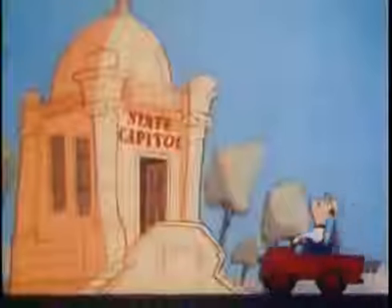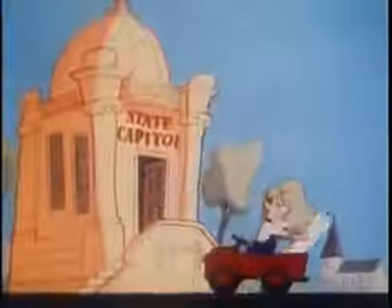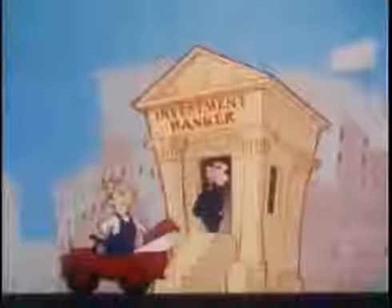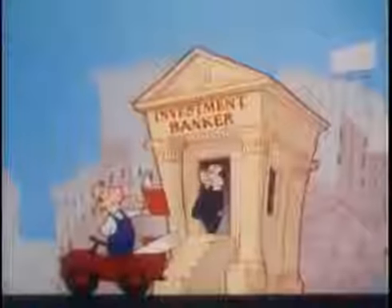First, the owner goes to the state government to get a corporation charter and permit to sell shares in his business. Next, he goes to an investment banker and shows him the record of the oil drum manufacturing company's past performance and plans for expansion. The investment banker decides to help sell shares in the corporation to raise the $3 million.